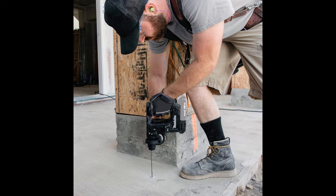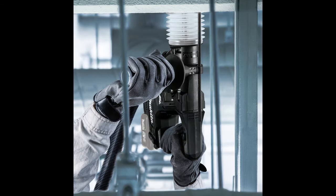It's part of Makita's expanding 18V LXT system — the world's largest cordless tool system powered by 18V lithium-ion batteries. Makita 18V LXT batteries have the fastest charge times in their categories, so they spend more time working and less time sitting on the charger.